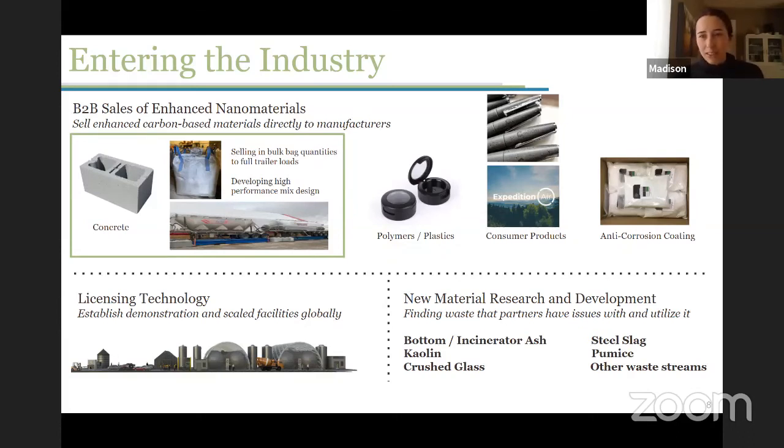We are also looking to license out the technology. This is a main portion of our model — we want to see this technology used very broadly across the world, in different regions and different industries. We want to license out our reactors and we don't necessarily want to build all of these ourselves every time, so finding partners with whom we can do that is really key to the success of this technology and our company.